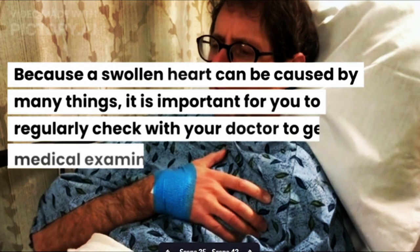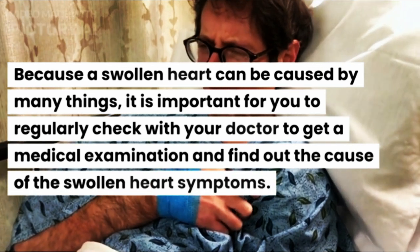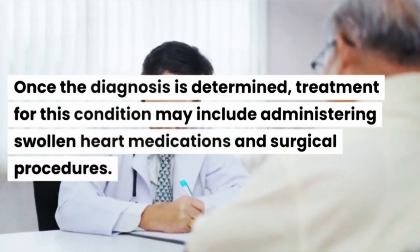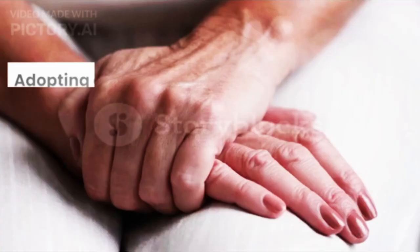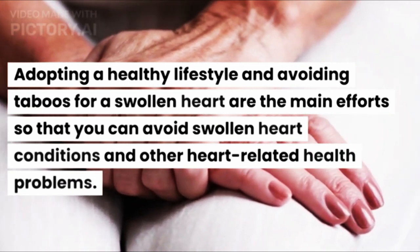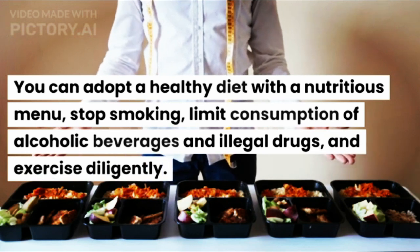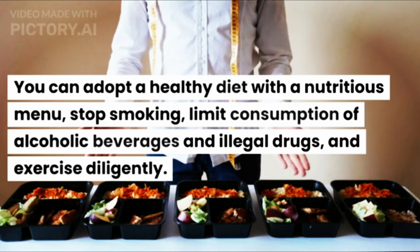Because a swollen heart can be caused by many things, it is important for you to regularly check with your doctor to get a medical examination and find out the cause of the swollen heart symptoms. Once the diagnosis is determined, treatment may include administering swollen heart medications and surgical procedures. Adopting a healthy lifestyle includes a healthy diet with a nutritious menu, stopping smoking, limiting consumption of alcoholic beverages and illegal drugs, and exercising diligently.